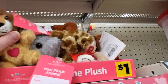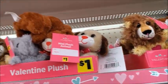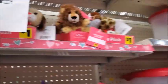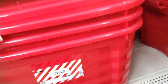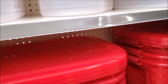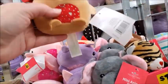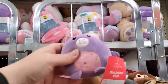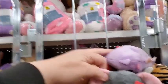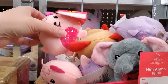There's some unicorn plush for $3. And here's some little ones for a dollar — this is cheaper than what you would get at the Dollar Tree, because these are only a dollar instead of $1.25. There's a unicorn, an elephant, a tiger, and a pig.